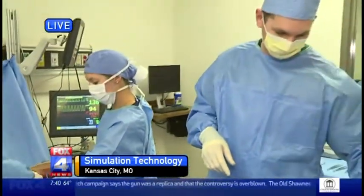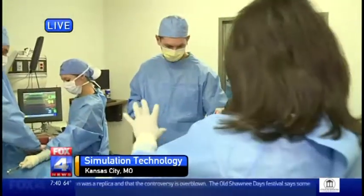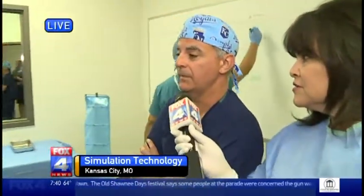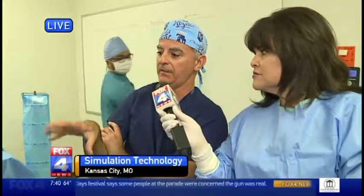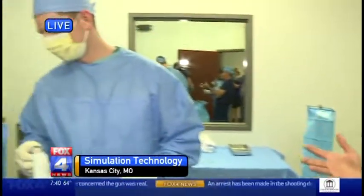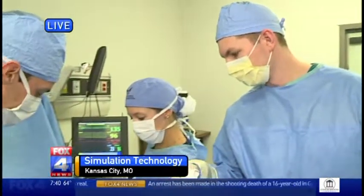Dr. Paparell, you are the instructor and also a general surgeon. What does this do for your students? You didn't have this when you were in medical school. No, I wish I would have had this. It allows us to put them in these high-pressure situations where you have a critical patient without actually having to use a real patient to do that.